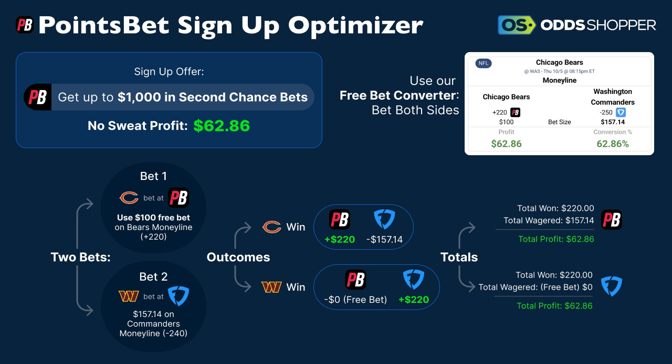Chicago used a $100 free bet on the Bears' money line at $220. The outcomes: let's say the Bears win — on PointsBet you make $220 back, minus the $157.14 that you laid on FanDuel — that's profit. If PointsBet doesn't hit because Washington wins, you get $220 back on FanDuel. So $220 minus $157.14 equals $62.86 profit. Either side is guaranteed $62.86 back off of your $157.14 bet at FanDuel.